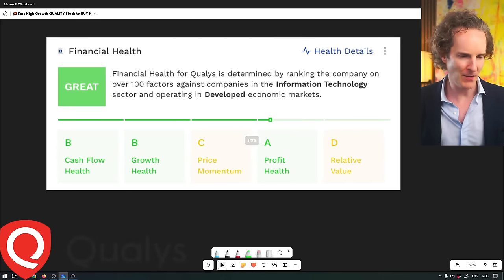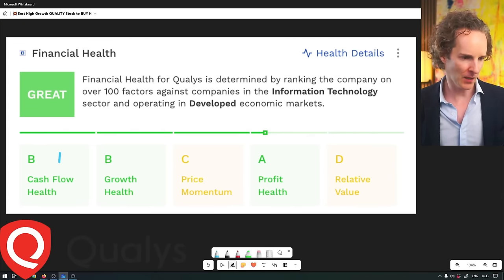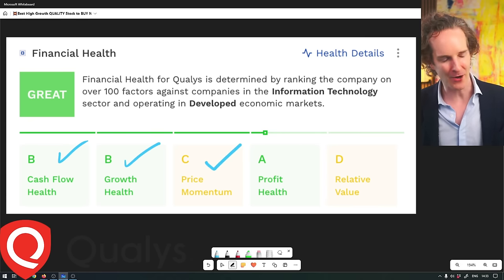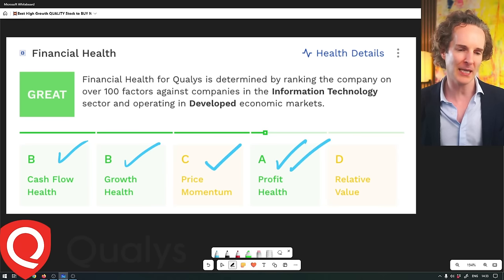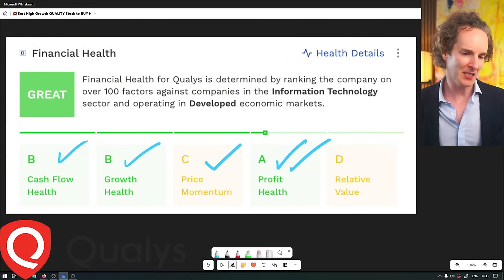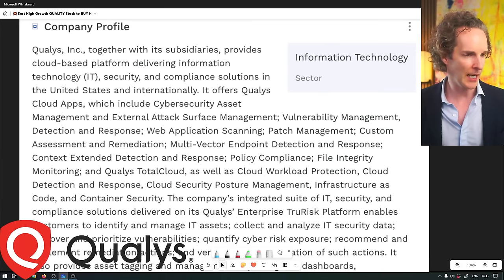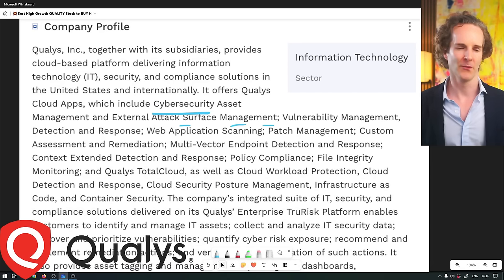Now here's another one. Qualys - I don't even know how you pronounce that. Cash flow growth health: wonderful. Price is not going up a lot - we love it. And it's profitable as, I don't know, selling drugs. Relative value is actually pretty good, so not particularly expensive, which is why I dug it up. And what do they do? Cybersecurity. Let's just summarize it as that.